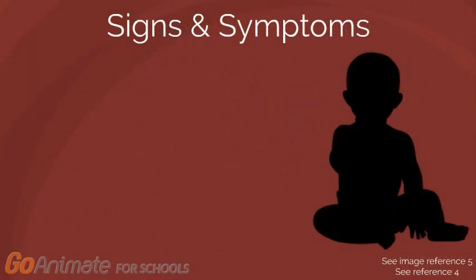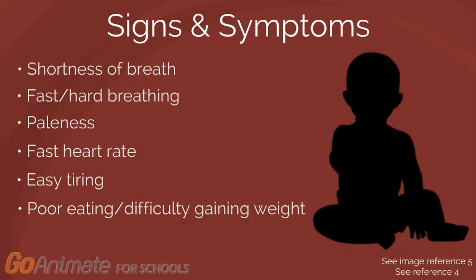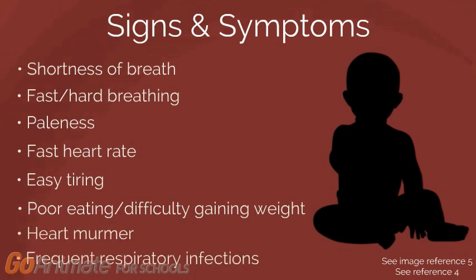With this condition, Elliot could be exhibiting the following signs and symptoms: shortness of breath, fast or hard breathing, paleness, fast heart rate, easy tiring, poor eating or difficulty gaining weight, a heart murmur, or frequent respiratory infections.